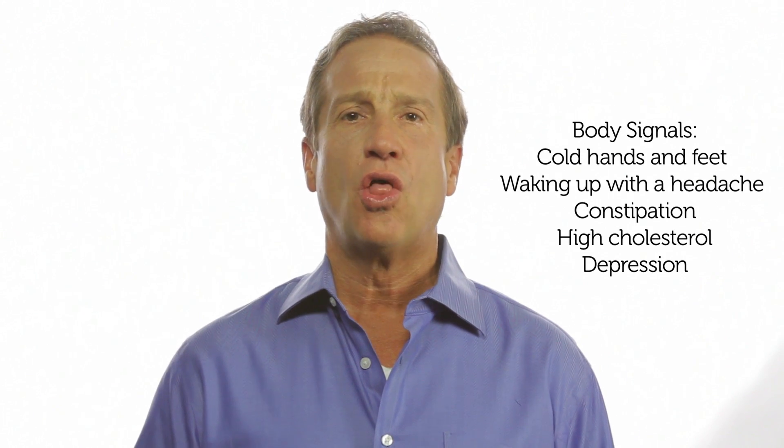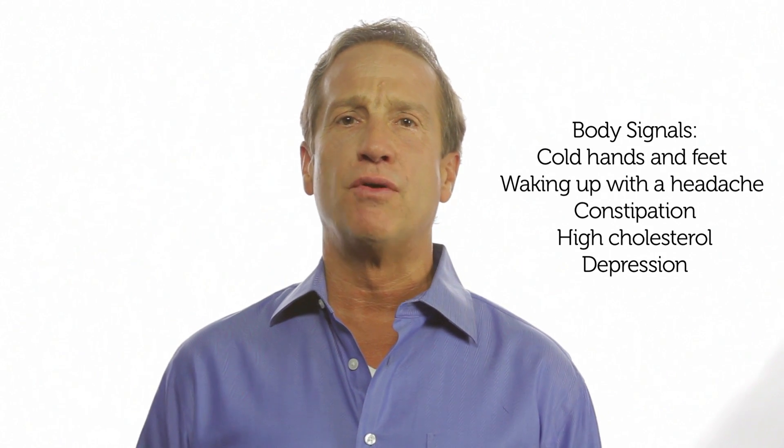Bromine is also found in white bread and in certain sports drinks. I need you to become label savvy. If you see bromine, fluorine, and chlorine in any of those products, and you have cold hands and cold feet, headaches that go away as the day goes on — meaning you wake up with a headache in the morning and it goes away — constipation, elevated cholesterol, and even depression, those are all body signals of a low thyroid.